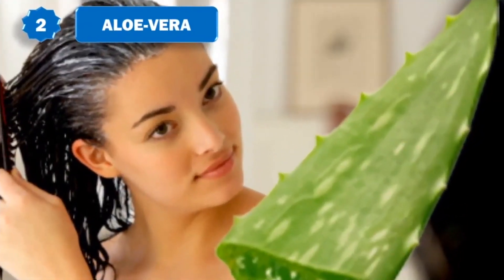2. Aloe vera. Aloe vera contains enzymes that directly promote healthy hair growth. Also, its alkalizing properties can help bring the scalp and hair's pH to a more desirable level, which can greatly promote hair growth.